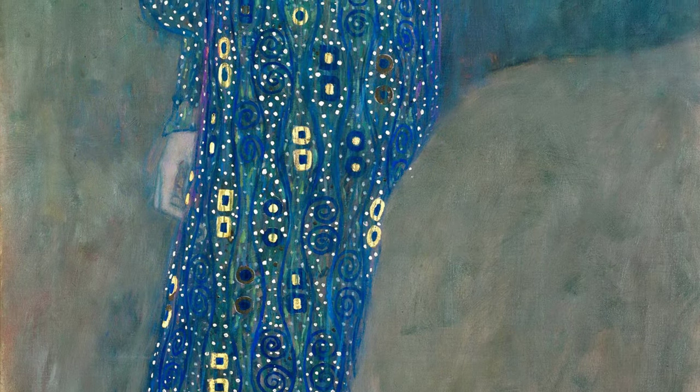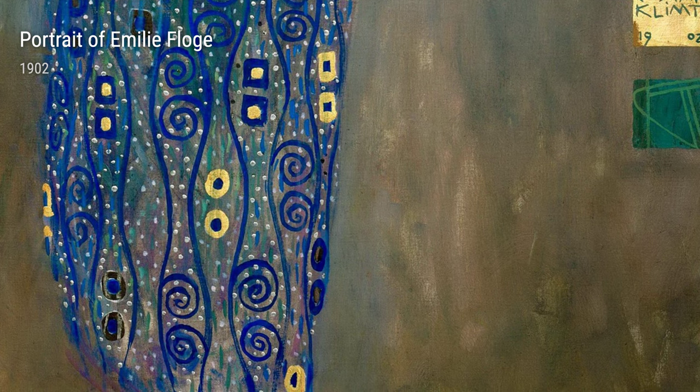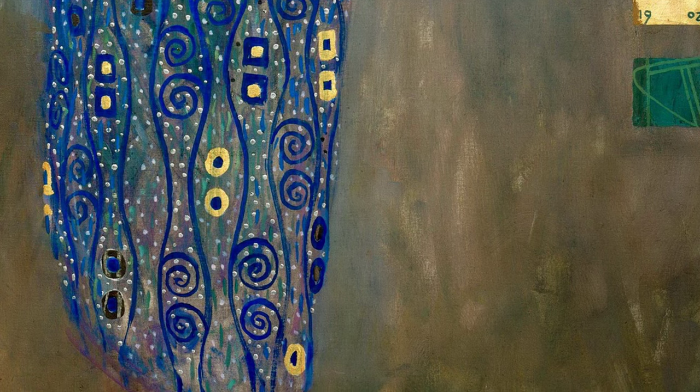Finally, we have Portrait of Emily Floge, painted in 1902. This portrait captures the essence and beauty of Klimt's muse, Emily Floge. With his characteristic attention to detail and use of vibrant colors, Klimt immortalizes Emily's grace and elegance in this stunning artwork.